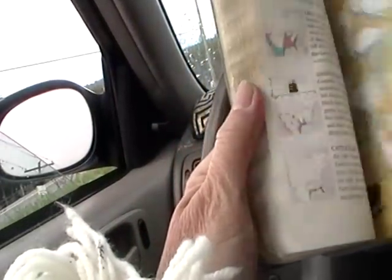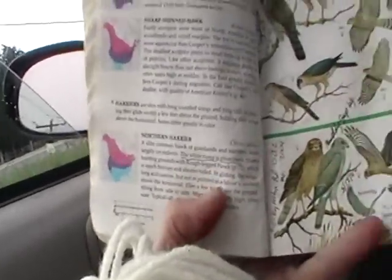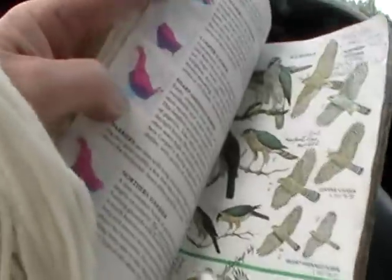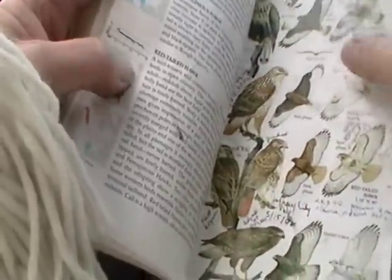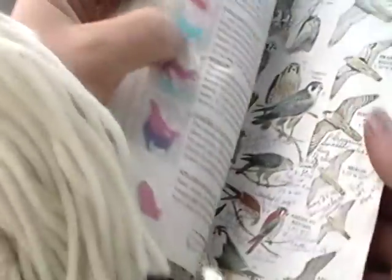So the kestrel has some lines down the side of his head — he's very distinctive. I can show you in the book if you wish. Now it looked like the sharp-shinned hawk — you see that one right there? — but I do believe it was a kestrel. Analyze the video because I could certainly be wrong; it won't be the first time and it won't be the last time. So this is the American kestrel.